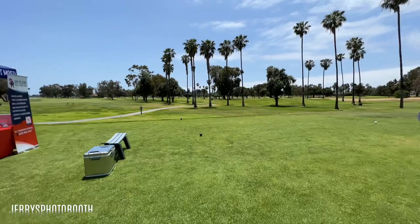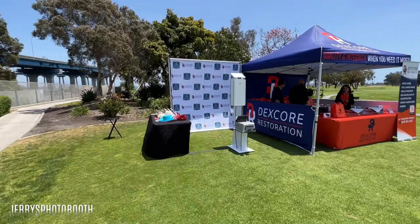Welcome to beautiful Coronado. Today we're set up on a golf course for a company called DexCore.